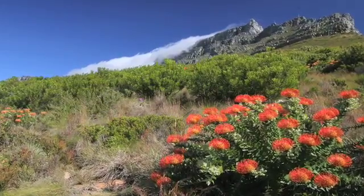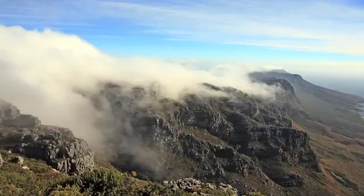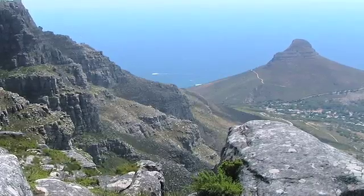Table Mountain alone has 1,500 plant species, compared to the whole of the UK, which has only 1,400 plant species. So it's a very small area that is very, very rich — and when you think of it, it's only 0.05% of the world's surface area.